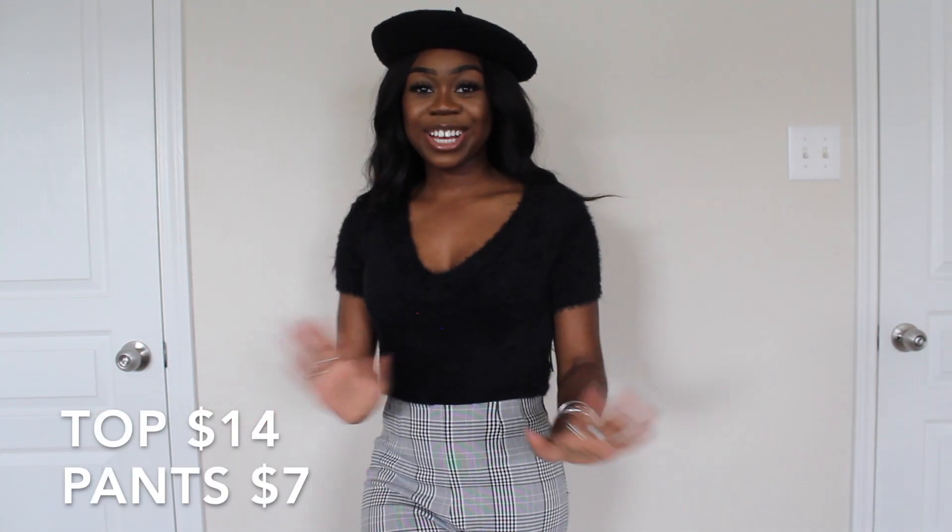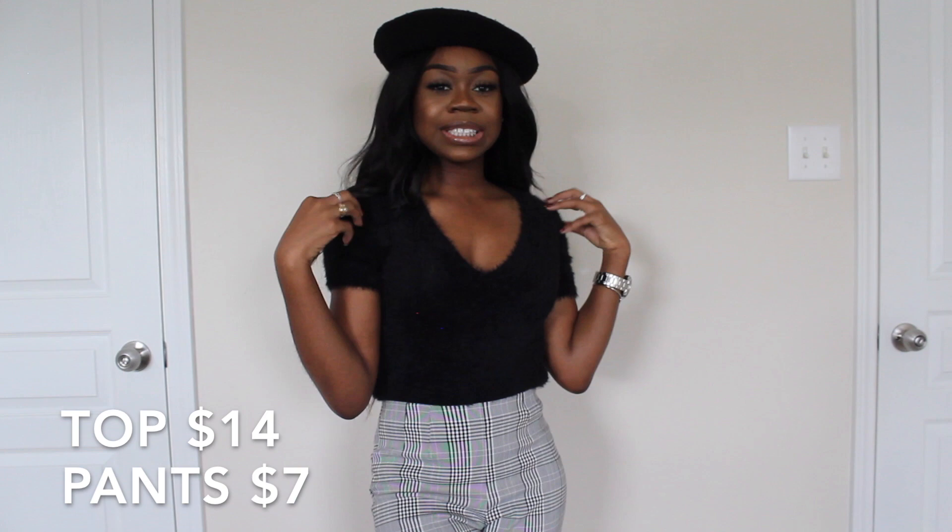Here is the next outfit — I really love this one. It's a fuzzy kind of sweater top that I tucked into some pants. I'm really excited about these pants because they're actually short enough for me. I'm 5'1 and very small, so pants being short enough for me is a rare occurrence. I'm impressed that they fit perfectly.